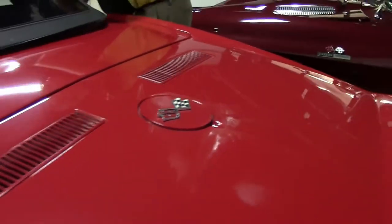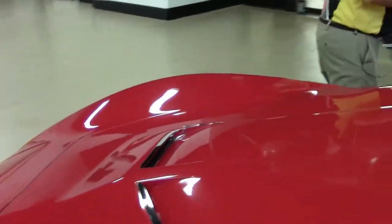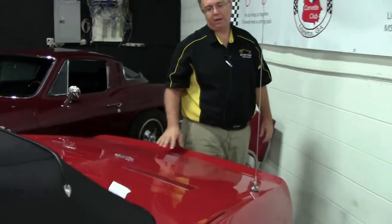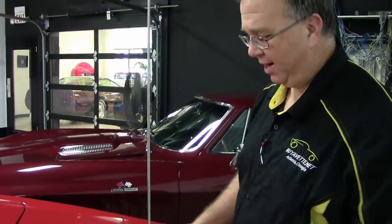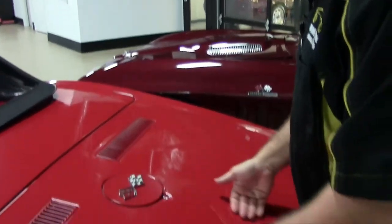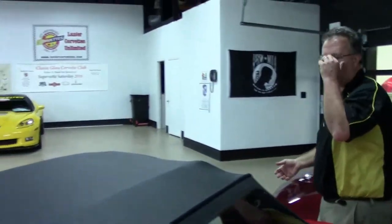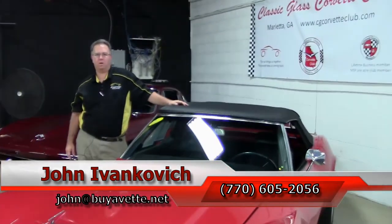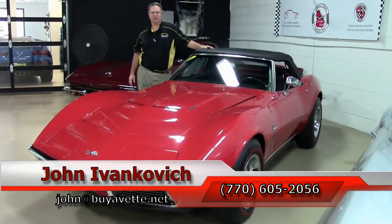Overall a very nice driver quality car, but this car has something else that is very rare. Starting in 1967 Chevrolet used tank stickers on the top of the gas tanks, positioned so that the guys on the line as the car was going down knew what to put on the car. With the paperwork necessary for a Corvette those became very popular, but they're really hard to find. The tank sticker kind of verifies what this particular car is and was. If you have any questions about this or any of the hundreds of Corvettes, give me a call at 770-605-2056 or john at buyavet.net. Subscribe to the YouTube channel so you can see all this new fun stuff first.